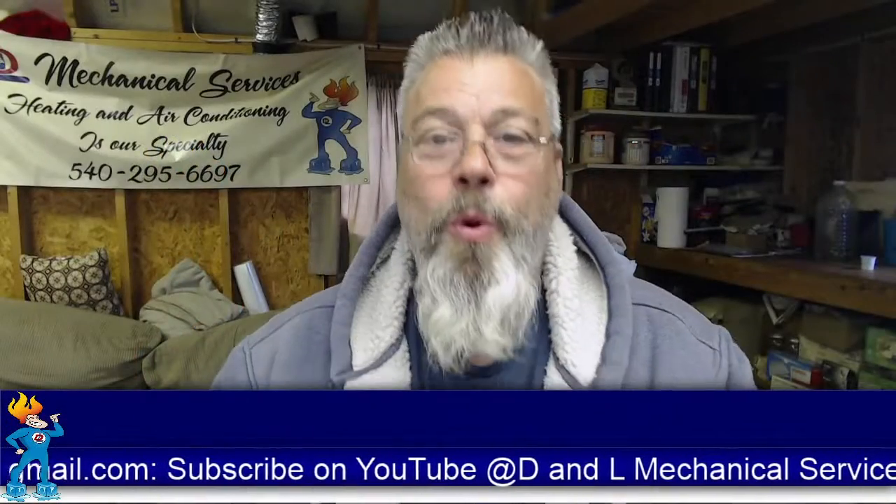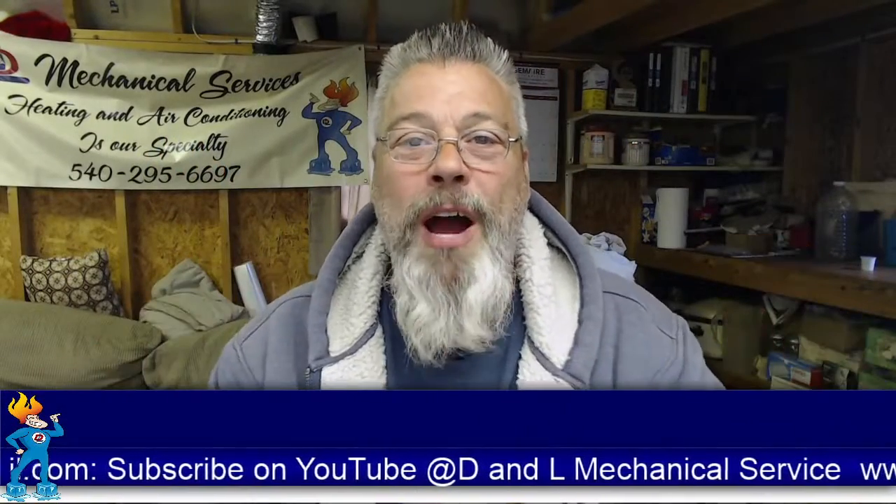What is up, D&L family? How are we doing today?